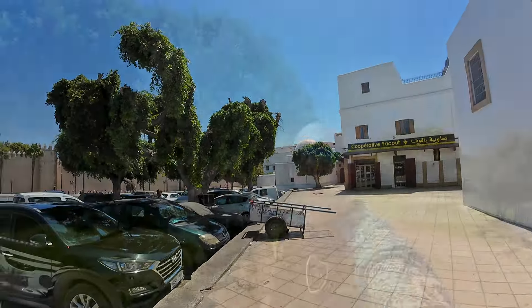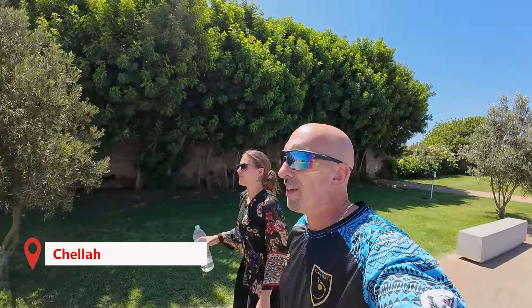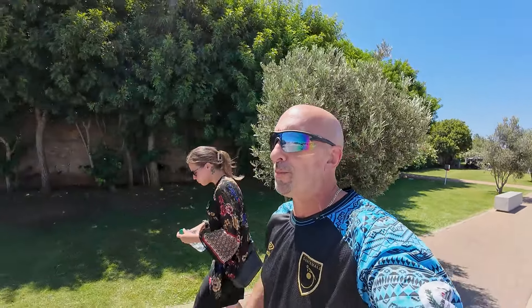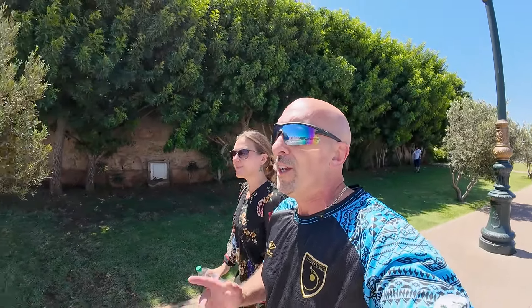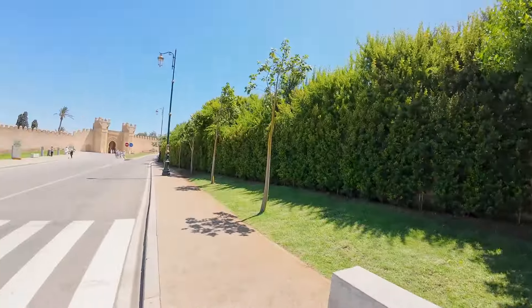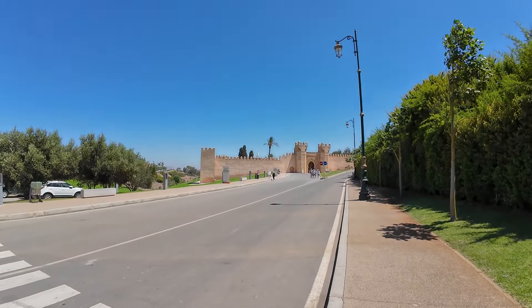Our first stop is called the Chellah, and it is a Muslim fortified area that was originally built by the Phoenicians as a trading post. There are supposedly some gardens you can walk through and get a little taste of history. We got tickets — it was $19 to get in, which includes one audio guide and two entrance tickets.